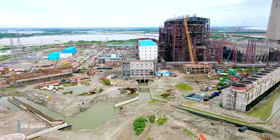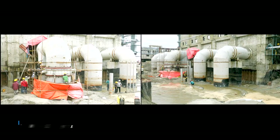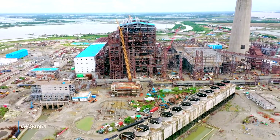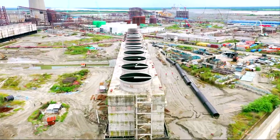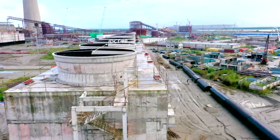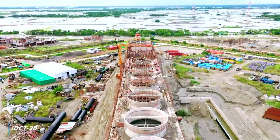Cooling water pump erection in progress. CW 4 bay and channel works in progress. Fill work completed for all 13 cells. All fan stacks casted in CT 1B. All 13 fan deck slabs and 6 fan stacks casted in CT 2B.